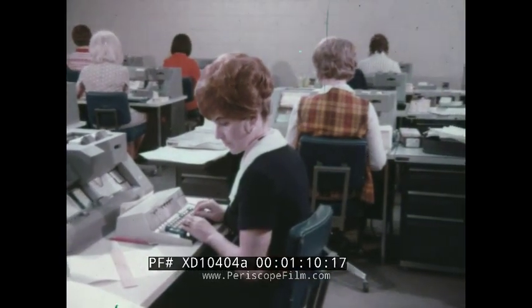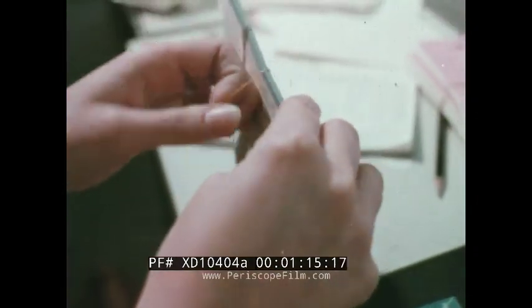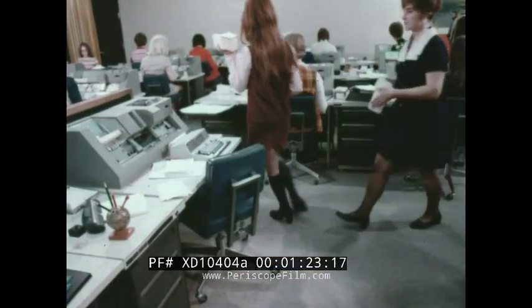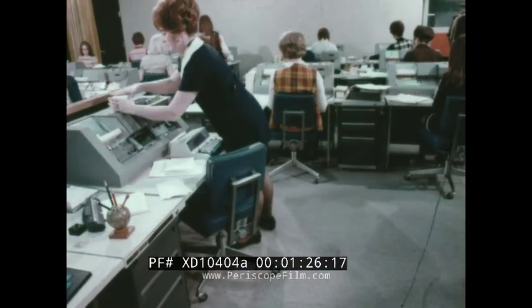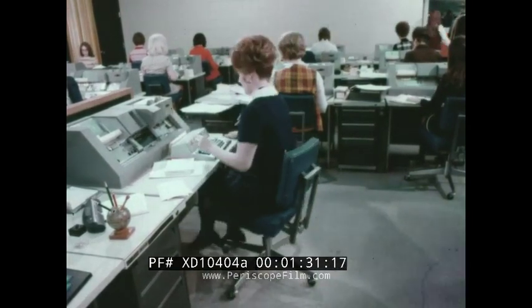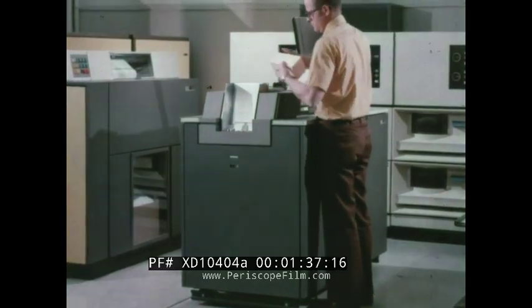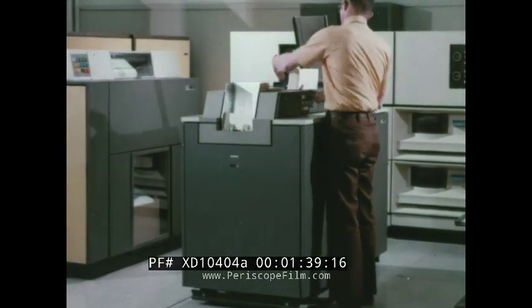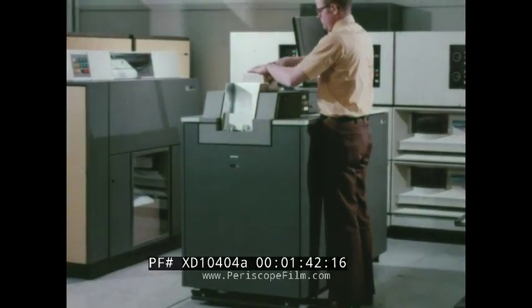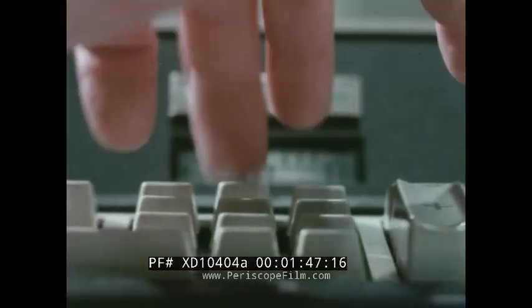Here's what we found: out of every dollar spent for data entry, 72 cents are spent outside the data processing department. Here's the way it breaks down: of each dollar, data processing labor accounts for 12%, equipment used for data entry — keypunches and mark readers, a portion of the CPU, peripheral units, card readers — about 11%.